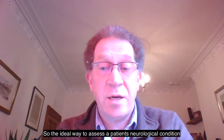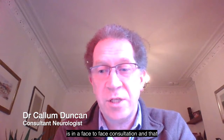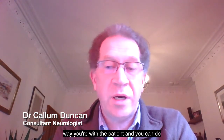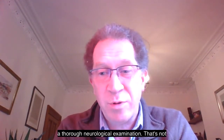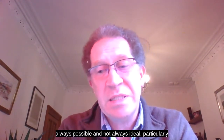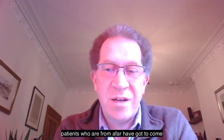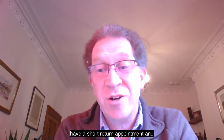The ideal way to assess a patient with a neurological condition is in a face-to-face consultation. That way you're with the patient and you can do a thorough neurological examination. That's not always possible and not always ideal, particularly with patients who are from afar, who've got to come a long way or who have a short return appointment.